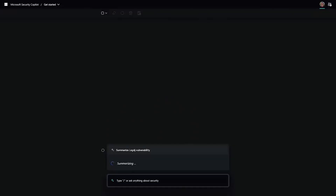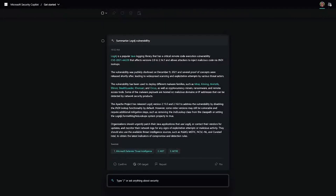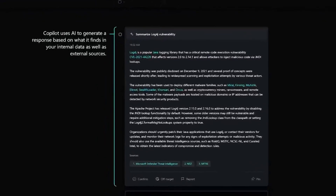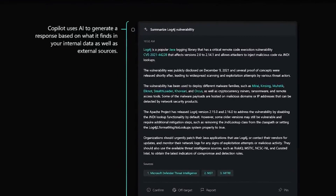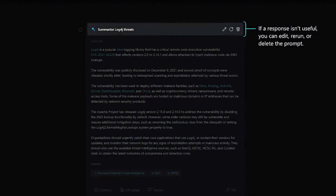This is because transparency has been designed in from the very start. Security Copilot uses AI to generate a response to the prompt using what it finds externally and internally to your organization. Here we can see a short summary of a vulnerability and we can see where this information was sourced from. You can edit the prompt if you want to correct or adjust the response.